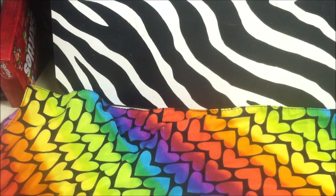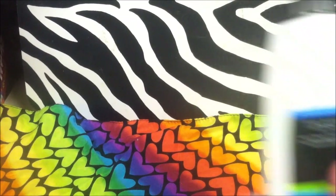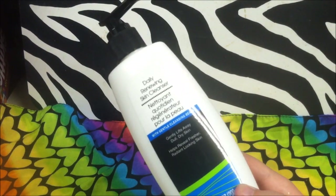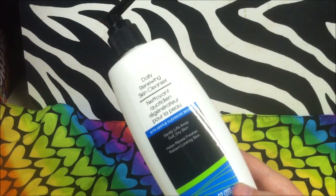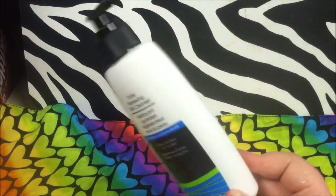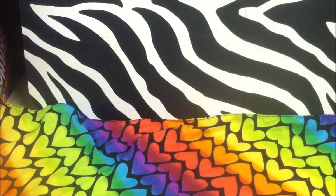I have a confession — I have an obsession with Dollar Tree face wash. I went ahead and got this Daily Renewing Skin Cleanser. I think it's supposed to be like an Olay version. It says it gently lifts away dull, dry skin, and I focused on the 'gently' because my skin has been angry lately. I actually like the scent. I've really started checking the smell of products before I buy them because I'm very sensitive to smell.